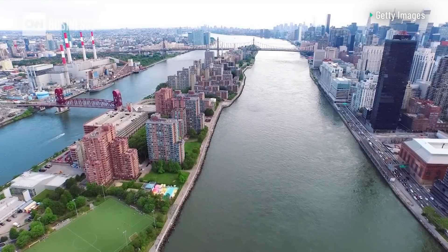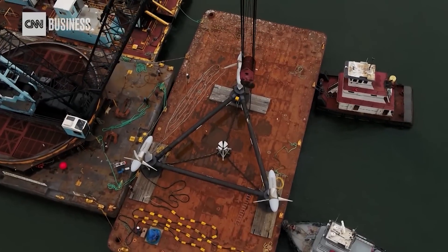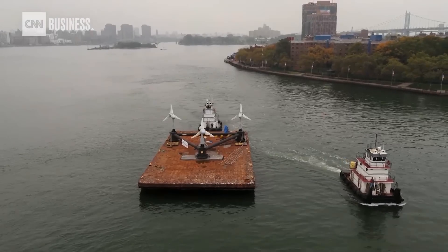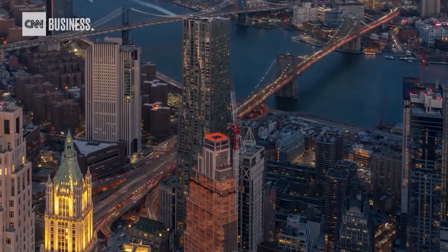Think of what Verdant Power's doing at Roosevelt Island in New York City as what the Wright brothers did at Kitty Hawk. In the US, Verdant Power's tri-frame system operates at the bottom of the East River, which is actually a tidal strait. It's in a pre-commercial phase, but actively delivers power to New York City's electric grid.